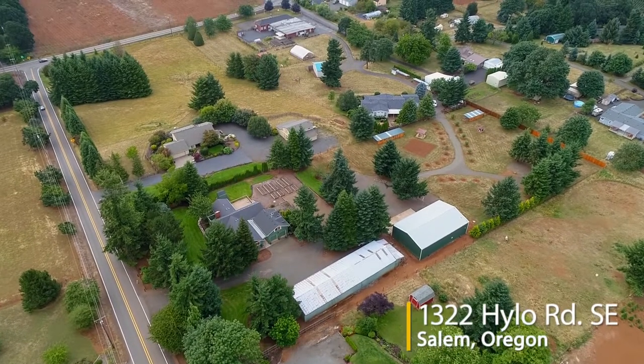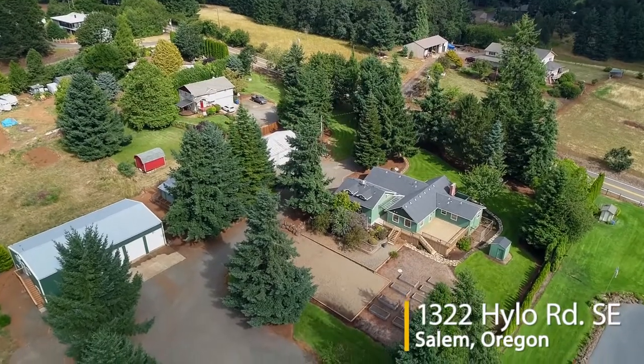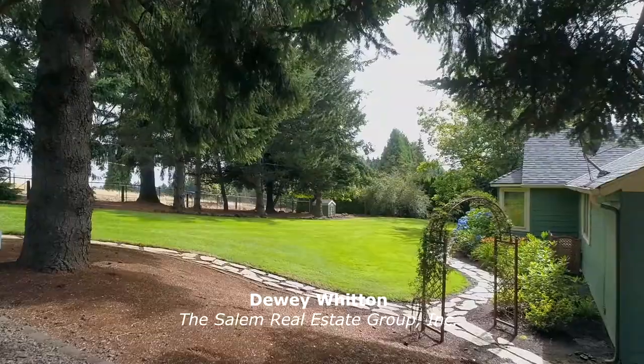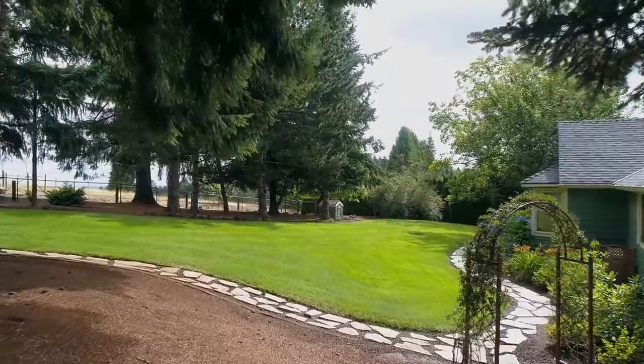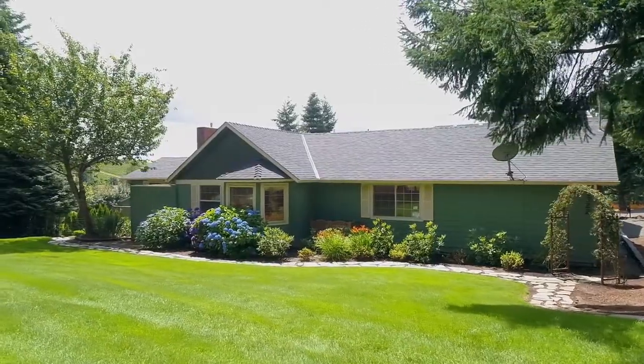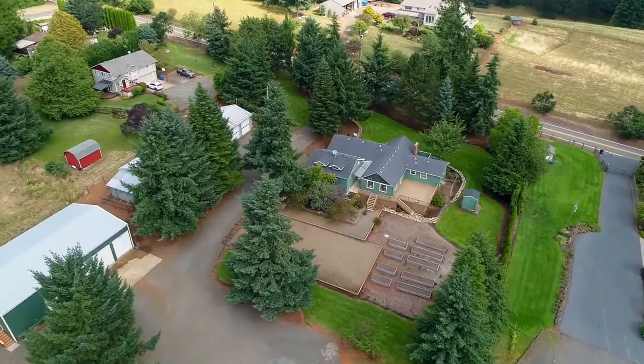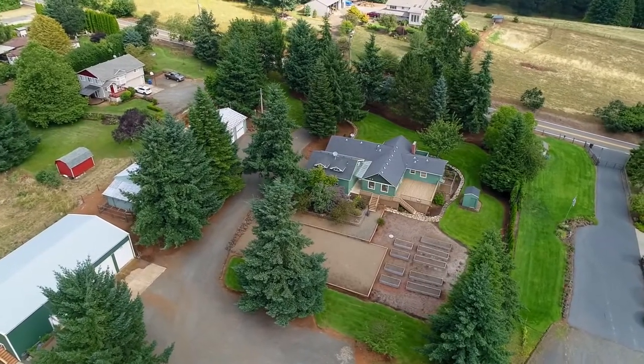Welcome to this rare opportunity for an exceptional home and property on nearly three tranquil acres in Southeast Salem. The beautifully remodeled home is surrounded by immaculate landscaping, expansive open land, a tree-lined road, and two shops, plus two separate mother-in-law areas.